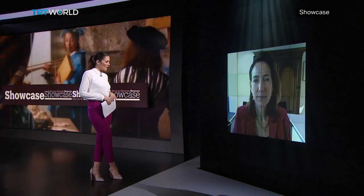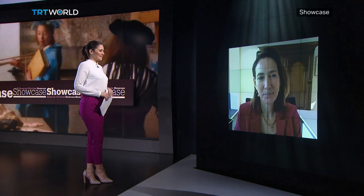Joining us now to talk more about the Meet Vermeer virtual exhibit is Emily Kordenker. She's the director of the Moritz House where Vermeer's Girl with a Pearl Earring is on permanent display. Welcome to Showcase. Hello, glad to be here.